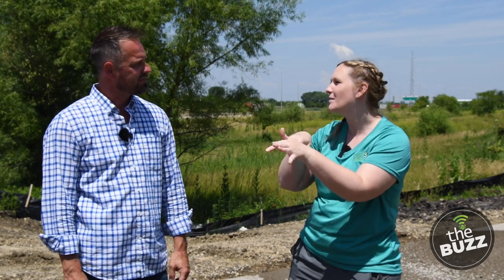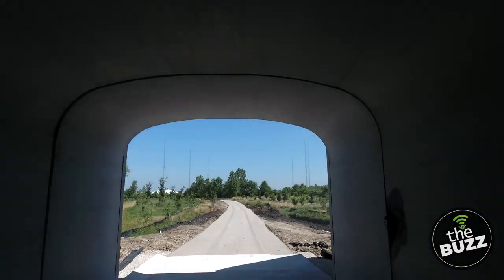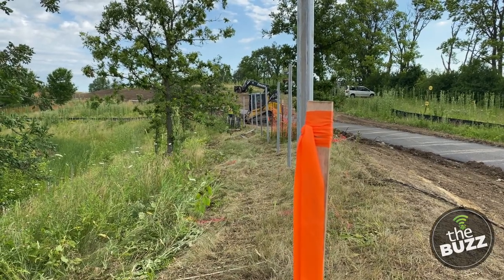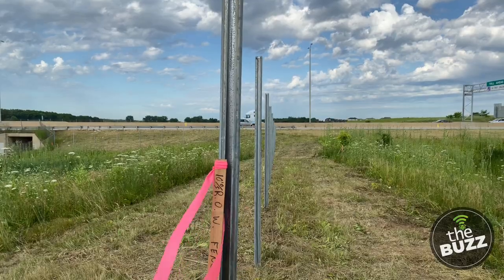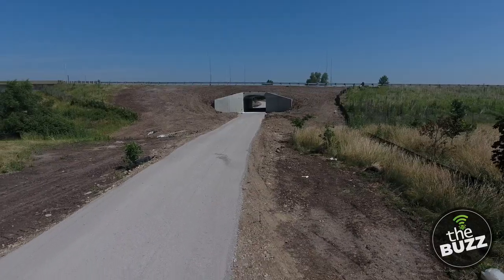Were there any wildlife considerations with these tunnels — could they serve as migratory throughways for turtles and things? They actually do function as migratory throughways. These weren't specifically designed for that, but they're large enough to accommodate those uses. The way control fences are installed with the tollway will hopefully keep animals off the toll road and into the open space, using the tunnels instead.